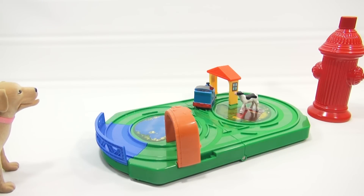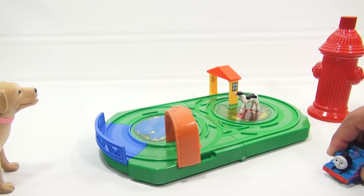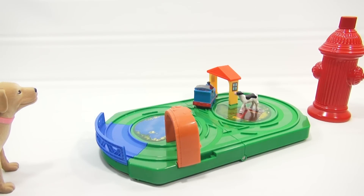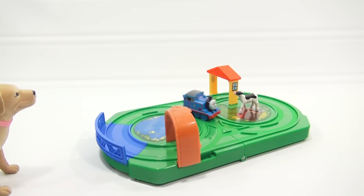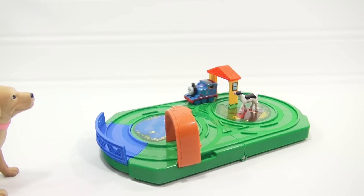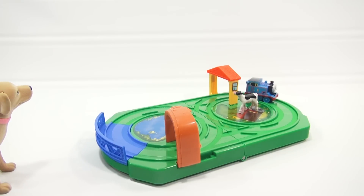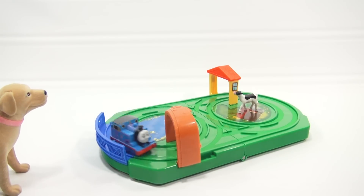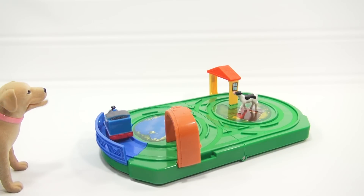Thanks for watching, everybody. Hope you enjoyed the video. Let me do it one more time. And if you want to see more cool toys like this, I'll put a link for the 2012 video in the description. And as always, thanks for watching and supporting Lucky Penny Shop. And if you're a Thomas fan and you like these little sets, let us know in the comments. Later! Boom high, everybody.